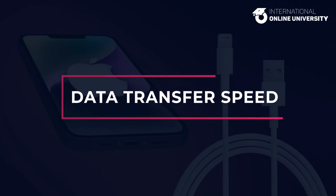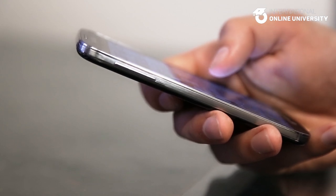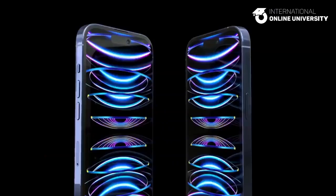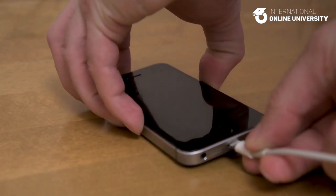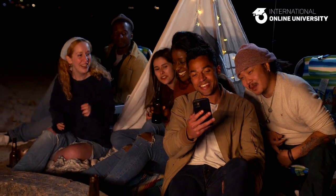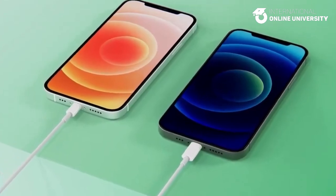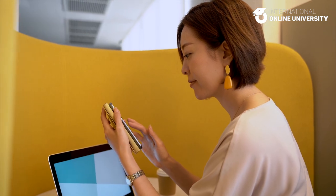USB-C data transfer speeds. The iPhone 15 Pro models that come with USB-C ports will support faster data transfers than the standard iPhone 15 models. The standard iPhone 15 models will continue to feature USB 2.0 speeds, which are the same as those of the Lightning port. However, with the upgrade to USB-C, the iPhone 15 Pro models will be able to transfer video and other files at much quicker speeds. The iPhone 15 Pro models will support USB 3.2 or Thunderbolt 3, which have speeds of up to 20 gigabits per second and 40 gigabits per second, respectively.